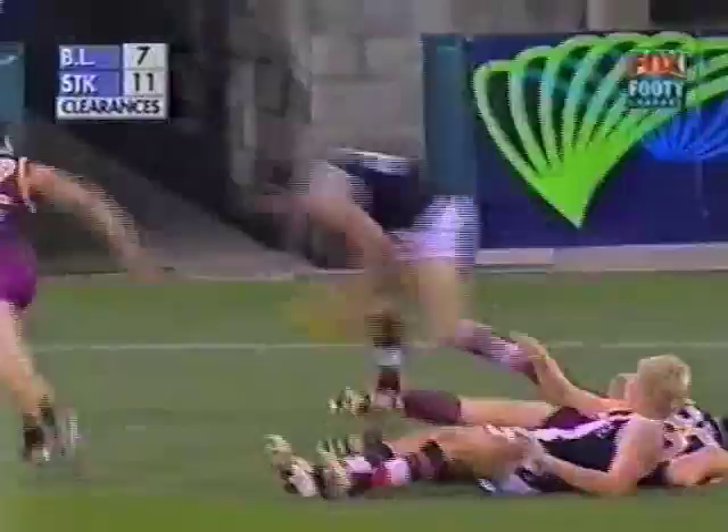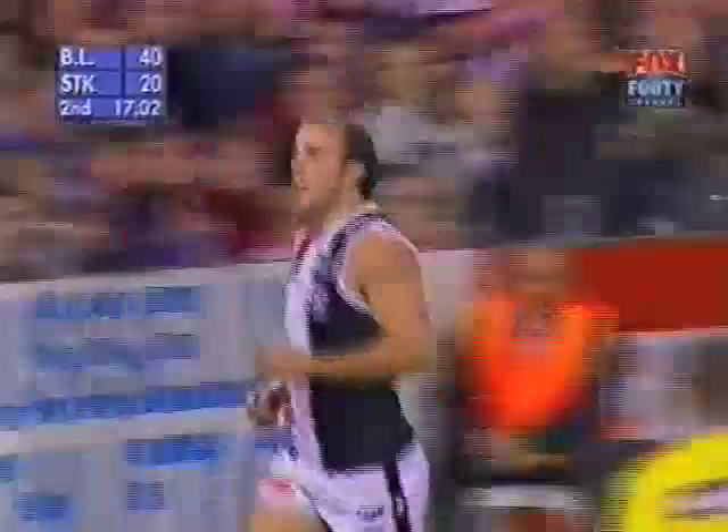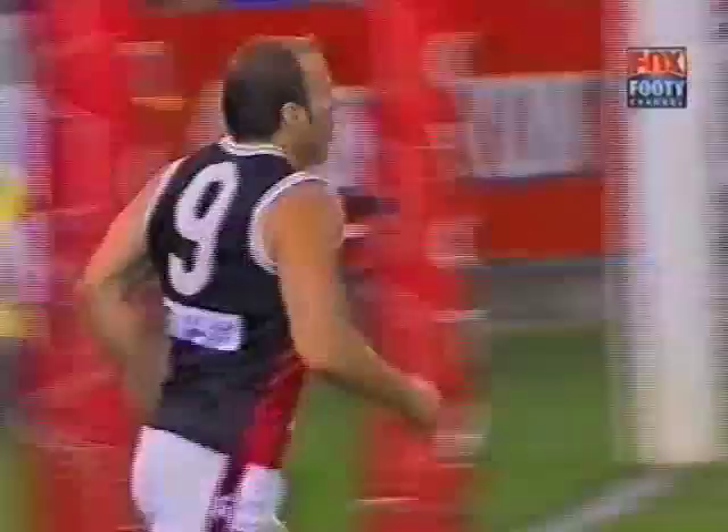Lorne Hope here. Riewoldt with the numbers against him again. Hayes arrives. Two against Gehrig, Michael controlling it. Well done, Noble — Gehrig open goal. Goal, fire on.